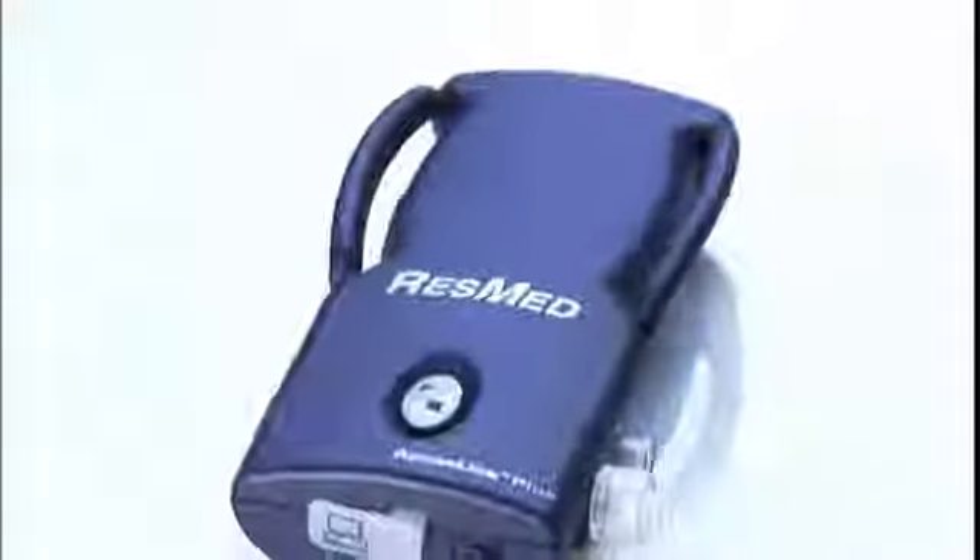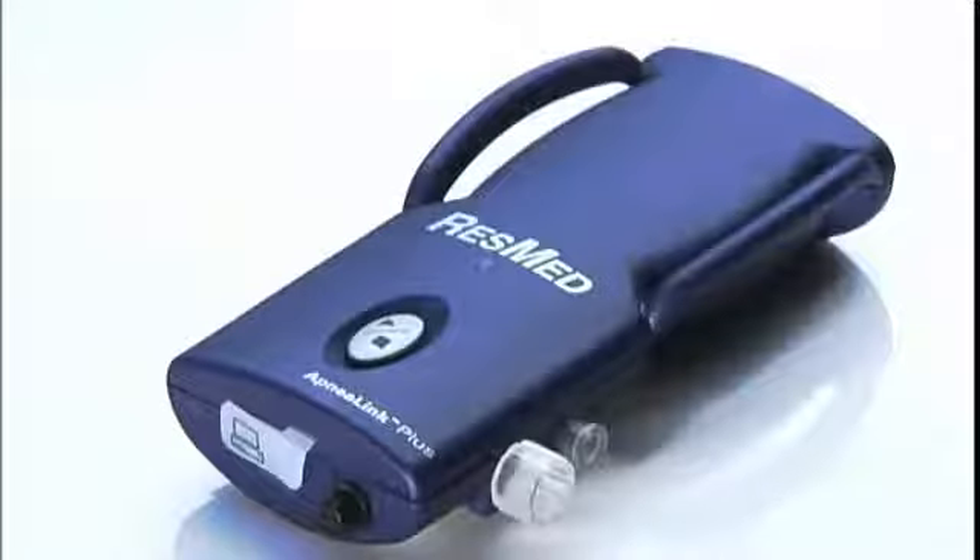The detection of this chronically debilitating condition has been made a whole lot easier with the use of a simply clever device — a device that is unobtrusive and easy to use, yet records and stores a wealth of highly relevant diagnostic information. ResMed's ApneaLink Plus with EasySense technology.